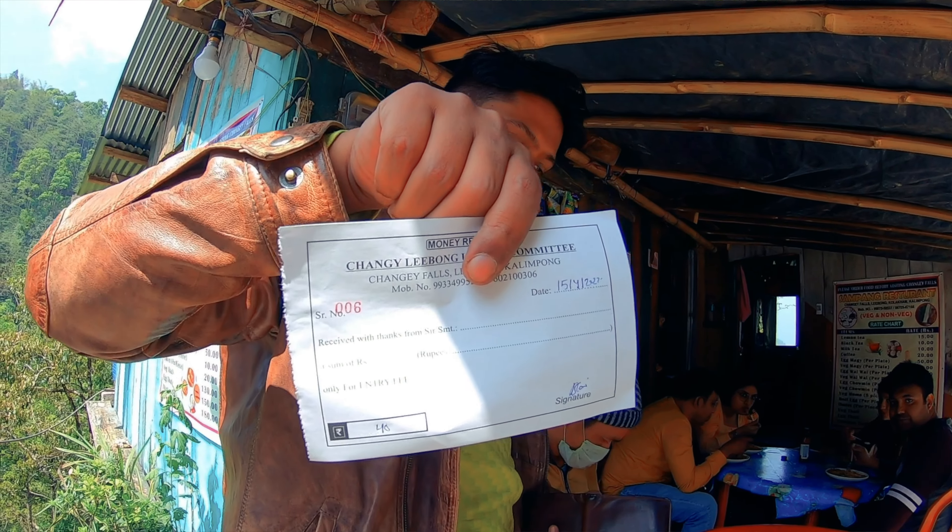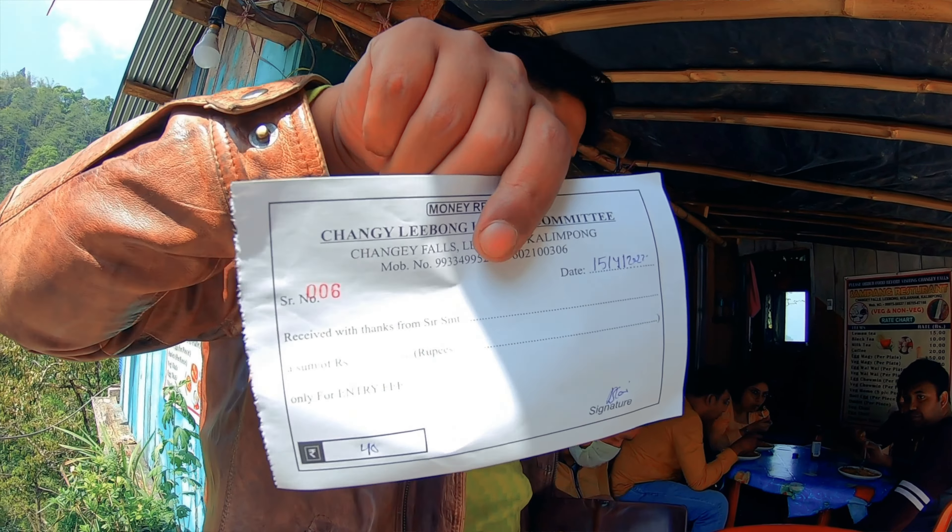Finally, we have reached Chang'e Waterfalls. It was a hell of a journey for the pillion and the rider also. This will be the trekking part. Let's check out if it's worth it or not. You have to pay 20 rupees to enter Chang'e Waterfalls and one trekking stick will be provided.